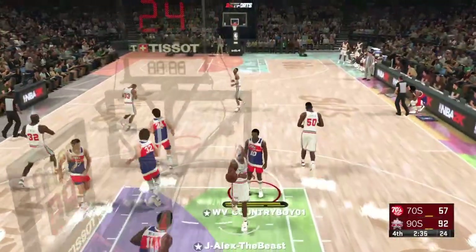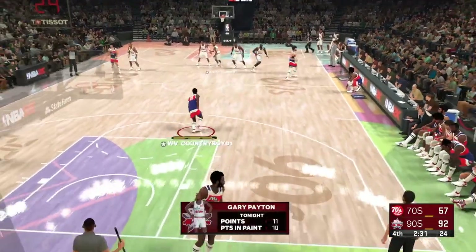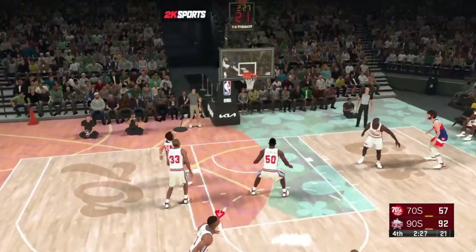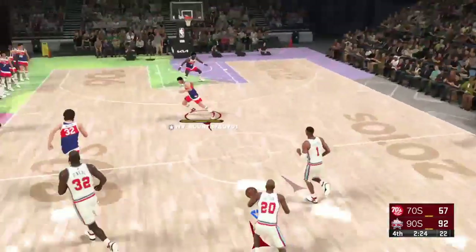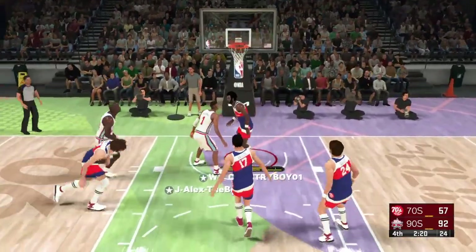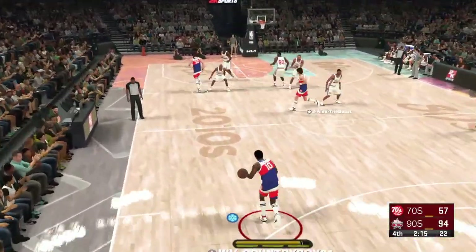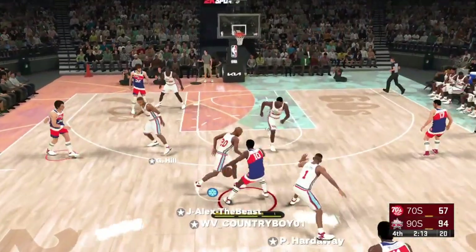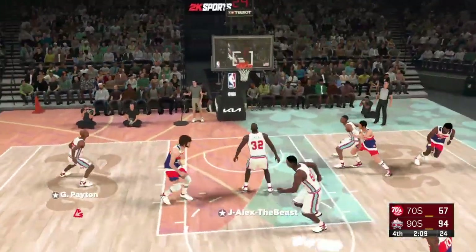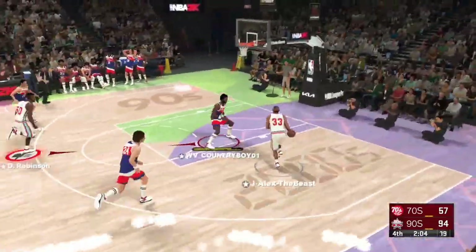Peyton — good. Nice play call by Peyton. He sees the defensive layout and knows the pick and roll will open things up. Here's White — no good on the quick three. The 90s team on offense, on a 12-4 run, and they pick up two. You have to be impressed with the offensive production — they've got it firing on all cylinders. At this point, it is their game to lose. They've done such a good job building the lead.